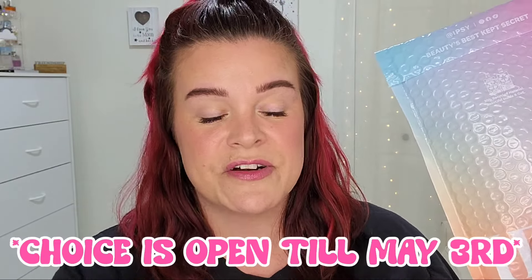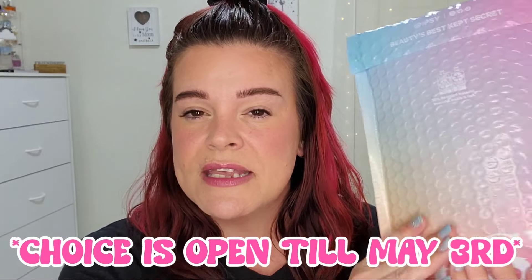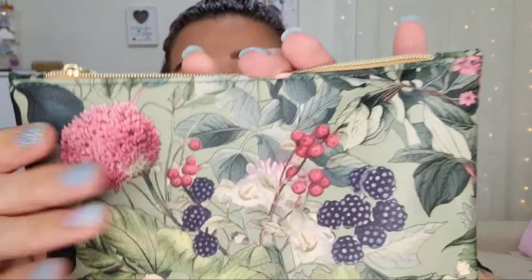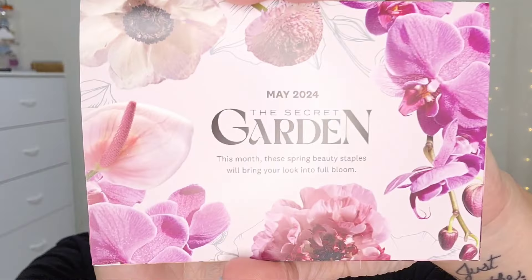We are diving right in! I just received my ipsy Glam Bag, my BoxyCharm by ipsy, and my Icon Box for the month of May. These are generously gifted from ipsy, so thank you so much. I'm going to go into the OG, the original Glam Bag first. The original ipsy is $14 monthly — you get five travel sampler-size items, up to $70 value, and we get to pick one of those items. The bag is so beautiful — it's like a beautiful sage green, very floral, very pretty. The May 2024 theme is the Secret Garden: spring beauty staples to bring your look into full bloom.